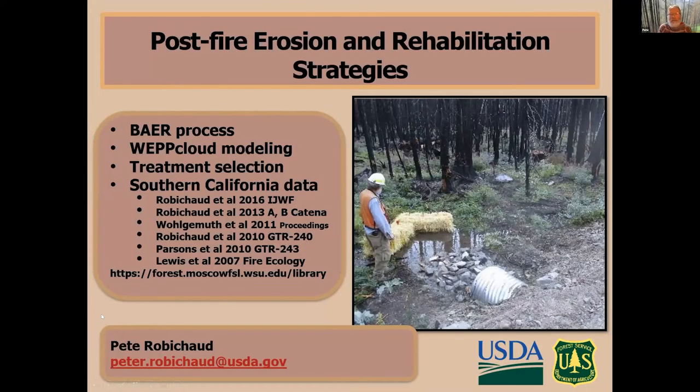To review what I covered today: the BAER process, our latest tools for modeling post-fire response — and our tools work just as well in Southern California as they do here in North Idaho — treatment considerations, and some Southern California study results. Mulches seem to be our best bet for reducing the impact of hill slope erosion. All of these publications are freely available on our website.